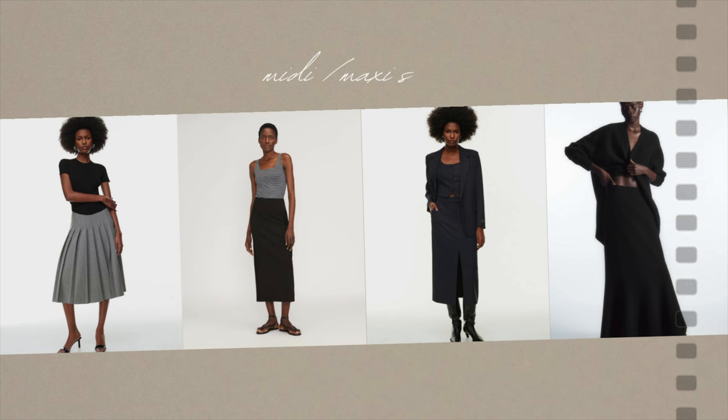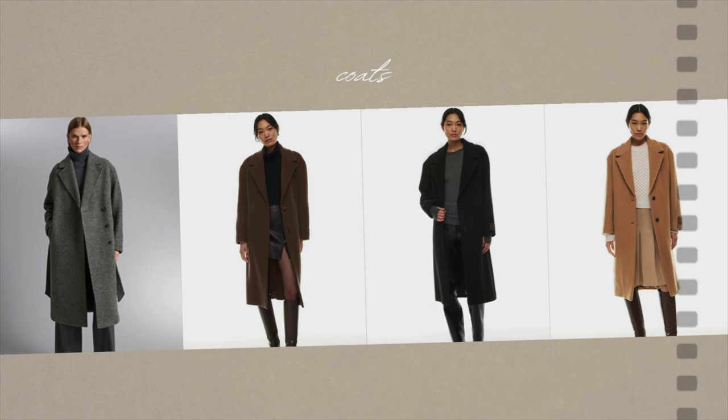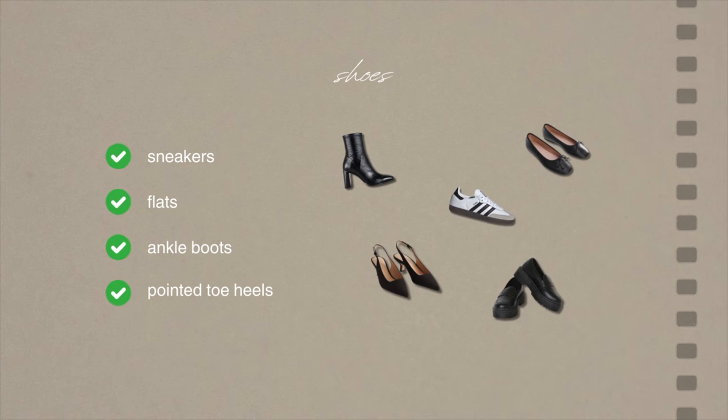We also have some layering pieces, which includes a black blazer and a neutral long coat — I would probably suggest a black or brown for these aesthetics, but basically any neutral color will do. And then finally we have shoes: sneakers, comfortable flats that are not sneakers like ballerinas or loafers, ankle boots, and a pointed toe heel.